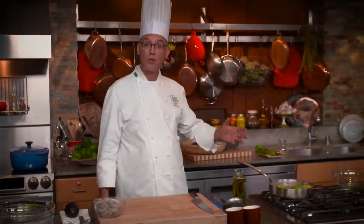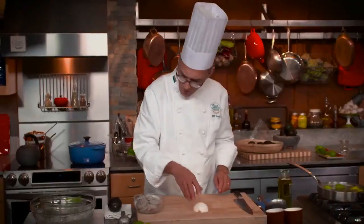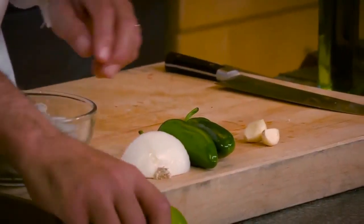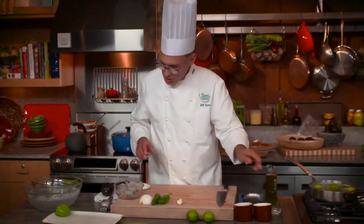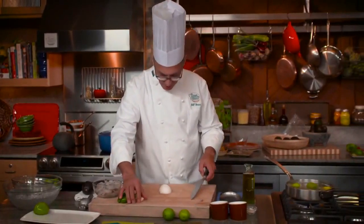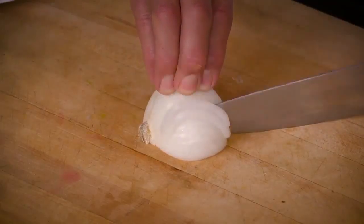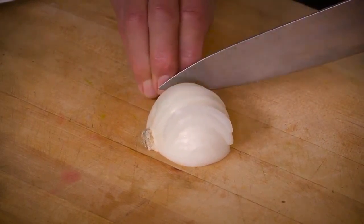I'll use the same pot of water to poach the shrimp after the tomatillos come out. The other ingredients going into this ceviche are onion, garlic, chilies, a couple of limes, and some seasoning. I've got the onion peeled with a nice flat side, and I'm going to cut it fairly fine — about an eighth-inch thickness — leaving the root end intact so it doesn't fall apart.